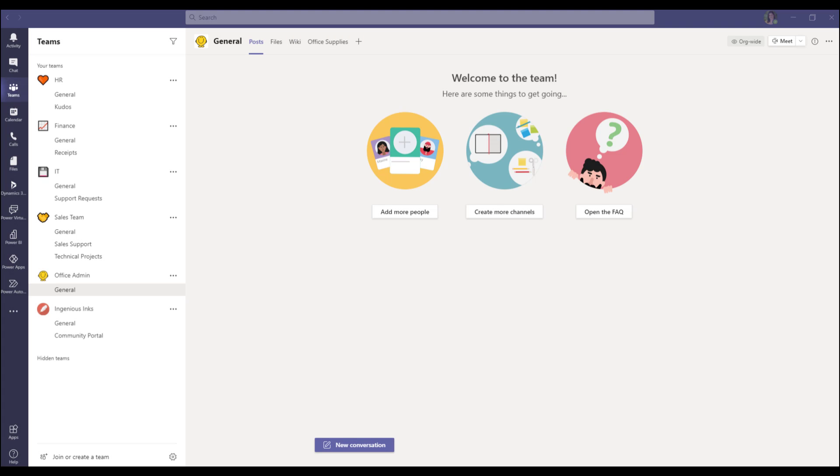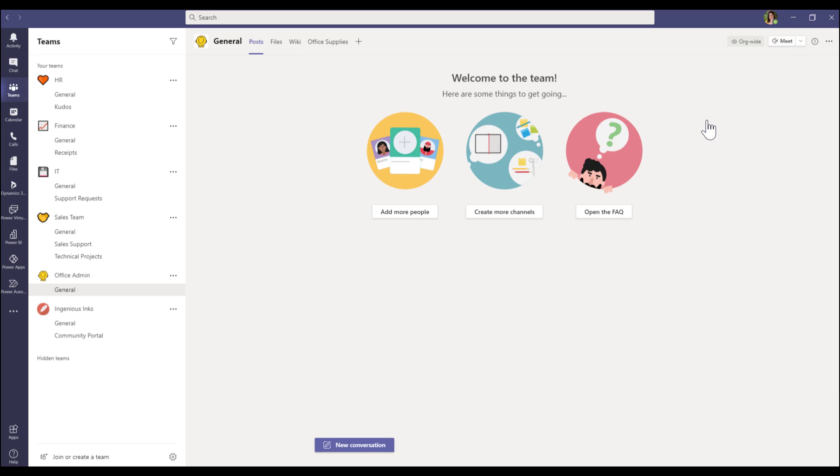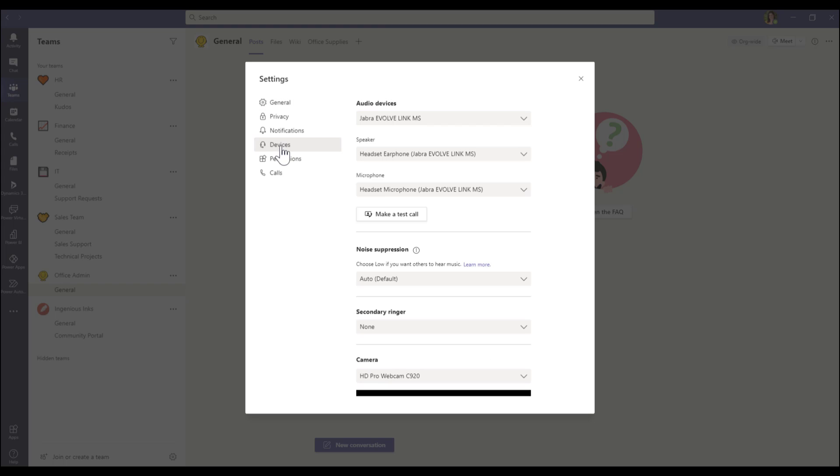So the way we change the setting is that you come into Teams and select your profile picture. And we go to Settings and Devices. And here it is — noise suppression. And all I need to do is choose High from that list.